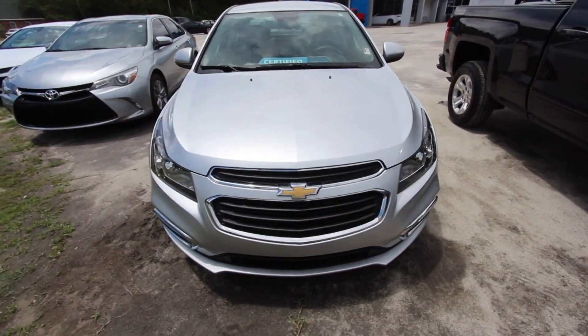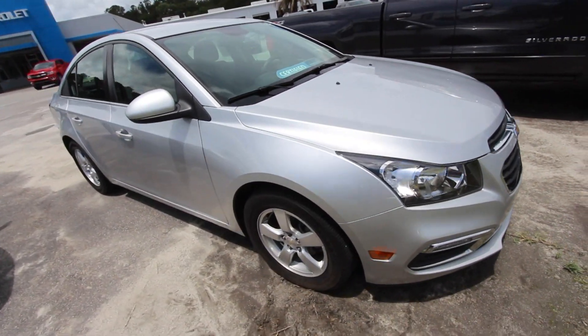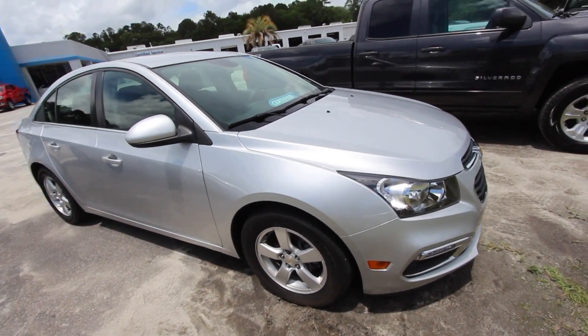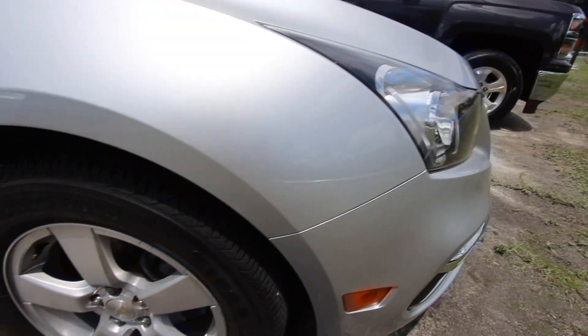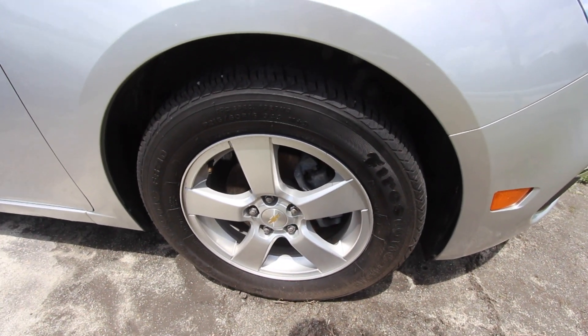Silver is a great color on this car, and I've had a lot of people on the internet say they love this body style a lot more than the current body style Cruze — so hey, that's pretty cool. Anyways, good-looking car. You've got Firestone tires, brand spanking new with plenty of tread.